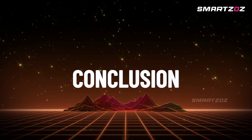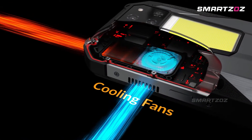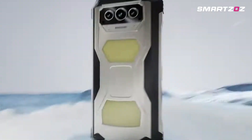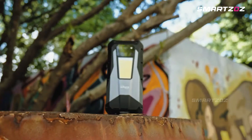Which of these impressive thermal imaging rugged phones caught your attention the most? Let us know in the comments. Don't forget to like, subscribe, and hit the bell icon for more tech insights and buying guides every week. Until next time, stay adventurous and stay safe with the best rugged tech by your side.